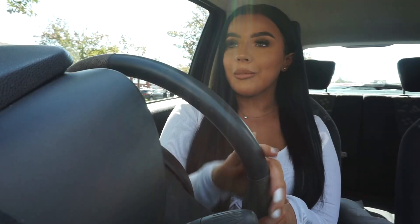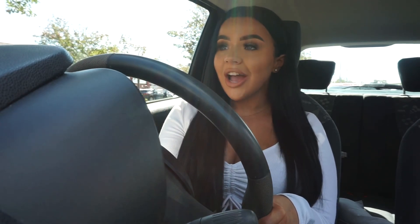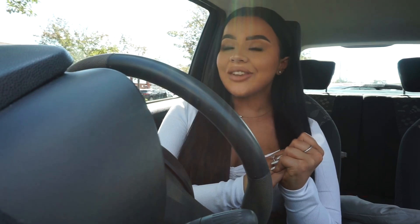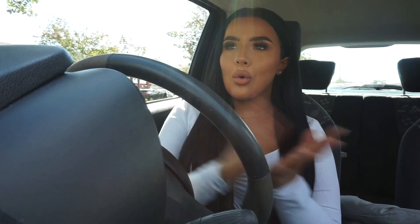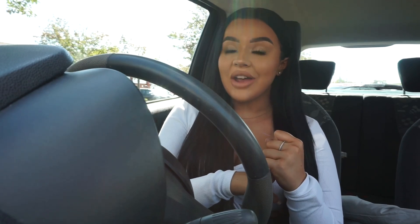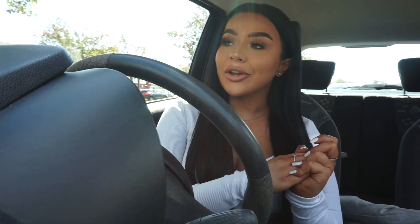I don't think the weather got the memo that it's autumn today. It's autumn on my channel — why is it sunny, why is it so hot? I can't wear my puffer jacket! Hey everyone, welcome back to my YouTube channel. Today we are autumn homeware shopping. It may not look like it because of the weather, but it's autumn on my channel. I'm outside Home Centre and TK Maxx.